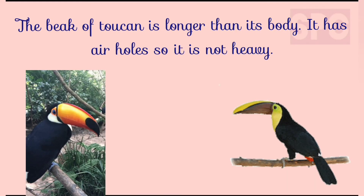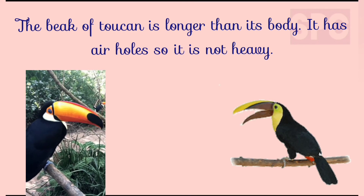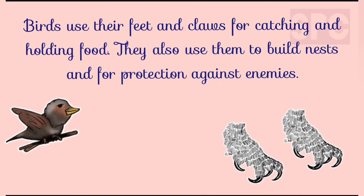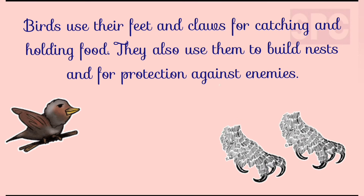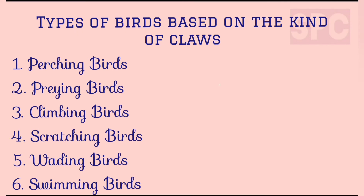The beak of a toucan is longer than its body, and so it has air holes making it light in weight. Students, other than beaks, the birds have their feet and claws for catching and holding food. Birds also use them to build nests and for protection against enemies. Based on the claws, birds are divided into six major categories: perching birds, praying birds, climbing birds, scratching birds, wading birds and swimming birds.